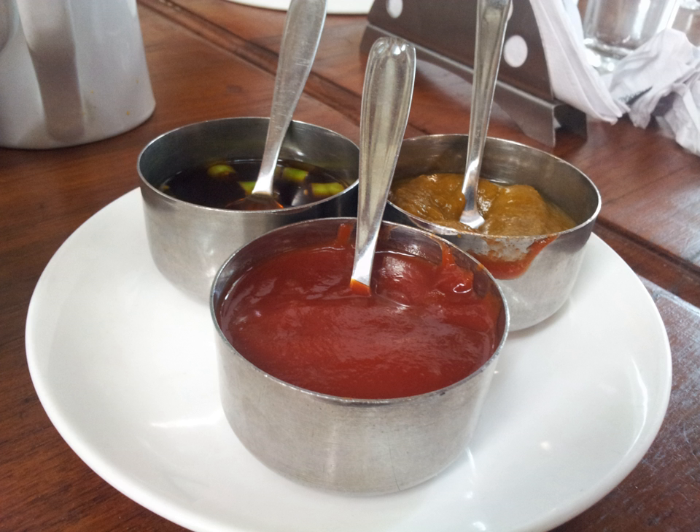Rice vinegar is a very mild and mellow vinegar and ranges in color from colorless to pale yellow. There are two distinct types of Japanese vinegar: one is made from fermented rice, and the other, known as awasezu or seasoned rice vinegar, is made by adding sake, salt and sugar. Seasoned rice vinegar is used in sushi and in salad dressing varieties popular in the West, such as ginger or sesame dressing.